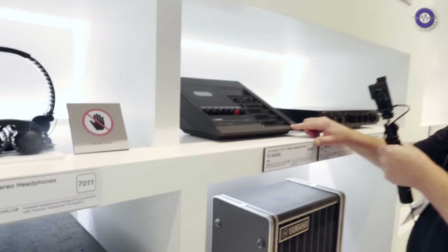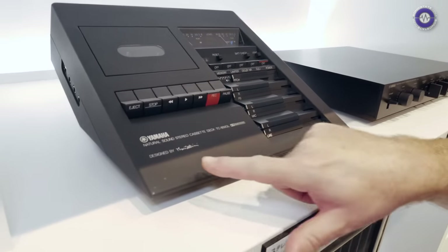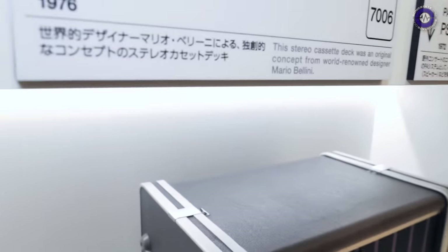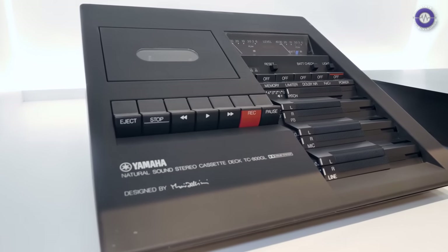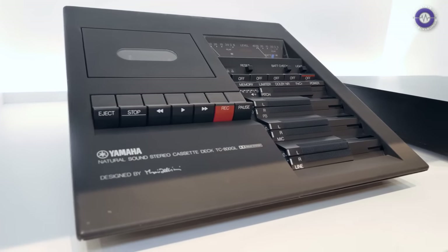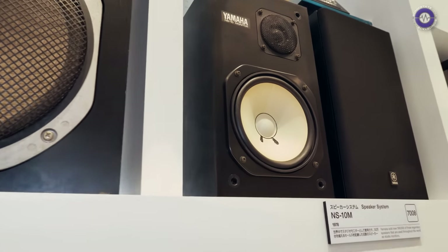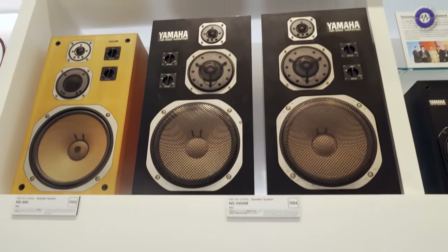There's so much to see here — instruments you've never seen before. One item is a design by Mario Bellini, which appears to be an Italian-label cassette product. And there's a pair of NS-10 monitors — one that does not look like it spent its life in a smoke-free studio. There are NS-1000s as well.